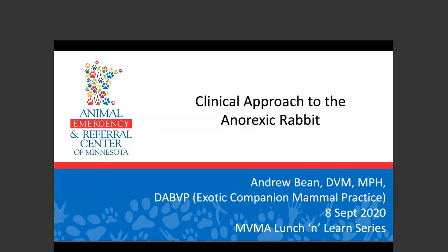Good afternoon, everyone, and I hope you had an enjoyable Labor Day weekend. Thank you for joining the Anorexic Rabbit with Dr. Andrew Bean. I'm today's moderator, Nicole Cast, the CE Program Manager for the MVMA.